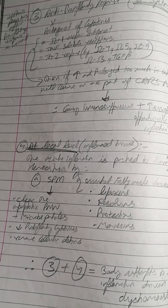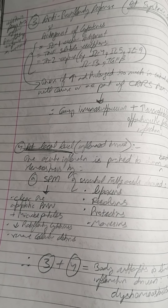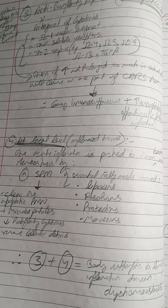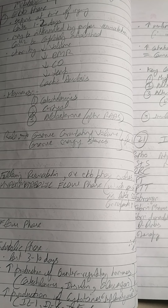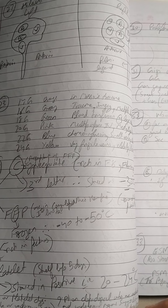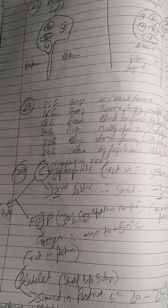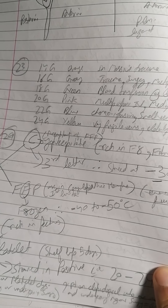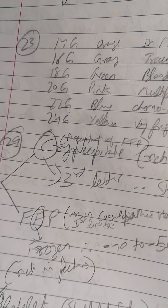Hello everyone. In this video I'll go through my very old MRCS notes. These are very important for the MRCS exams and your FRCS exams. So let's begin with coagulopathies.